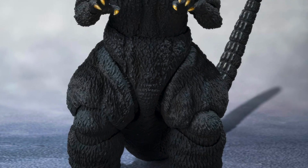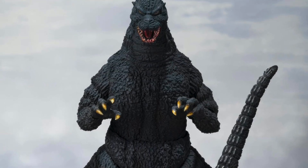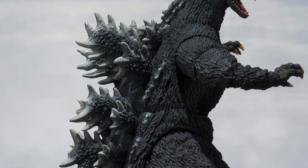What's going on guys? Oh My Godzilla back here with some very exciting Godzilla figure related news. SH Monster Arts has come out and released a few photos for their upcoming Godzilla 1991 figure.